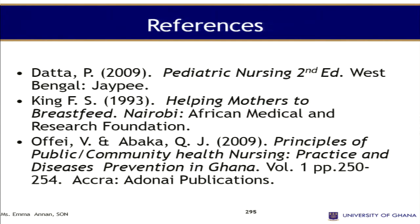We have been looking at breastfeeding. We have looked at the physiology, the composition of breastfeeding, the composition of breast milk, and the techniques used during breastfeeding. Thank you.